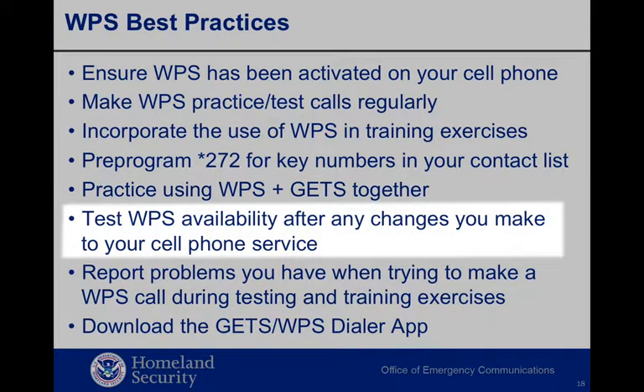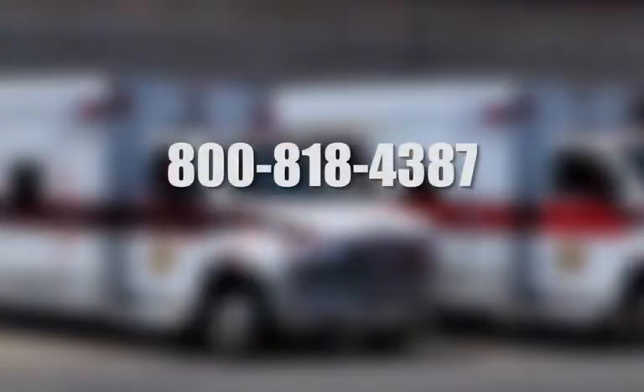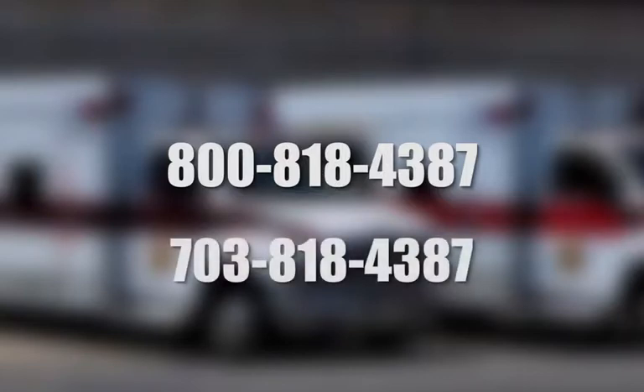If you make changes in your mobile phone service, make a test WPS call to the familiarization number to ensure that WPS is still activated on your phone. Report calling trouble: if you encounter a problem while using GETS or WPS when making test calls or during a training exercise, report it to 800-818-4387 or 703-818-4387. The numbers are also located on the back of your GETS card.